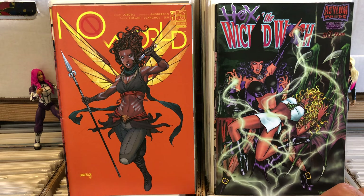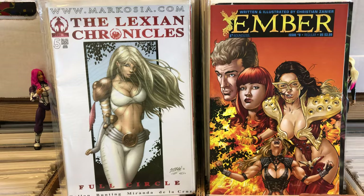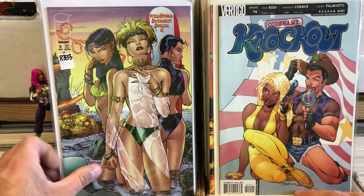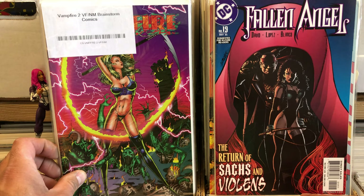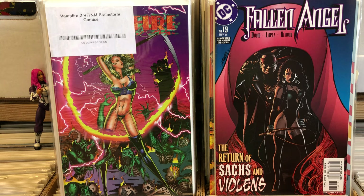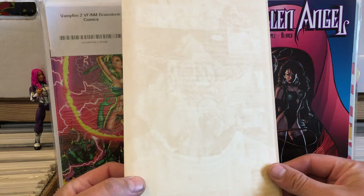I got an issue of No World number one. I got an issue of Ember Zero. The Lexicon Chronicles number four or five. Codename Knockout from Vertigo. Rob Liefeld Wildstorm Swimsuit Special. Fallen Angels number 19. And it looks like Vampire number two — with the big funny sticker on there. Anyway, that is the set of comics I got — that is the mail that showed up this week. Don't double-bag your comics. I will say it again. Anyway, thanks for watching. That's my story. Catch you guys later, bye.